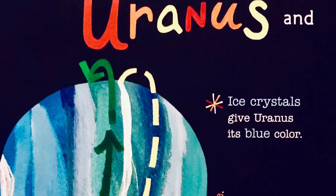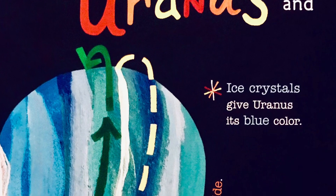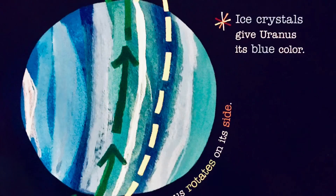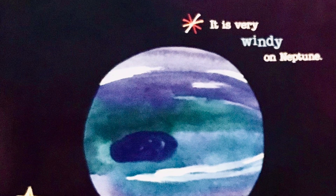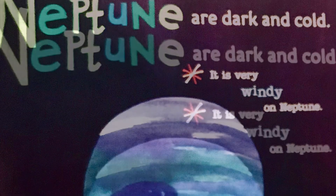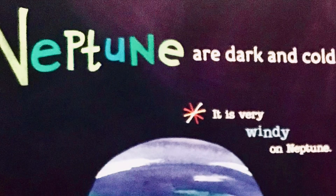Uranus has icy crystals and it's blue in color. Uranus rotates on its side. Neptune is very, very windy.